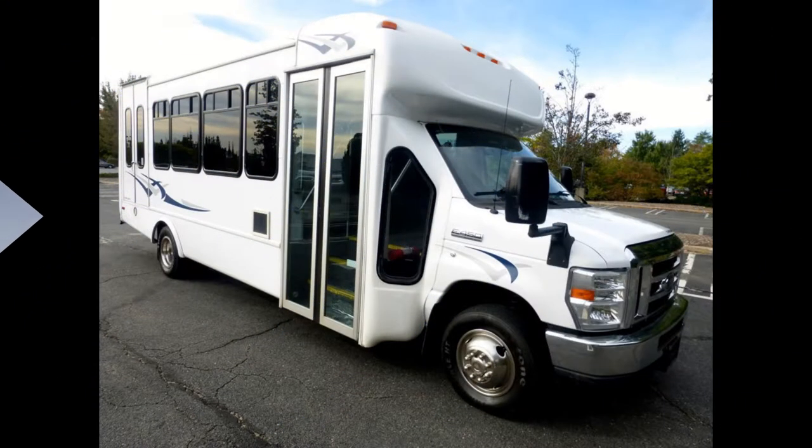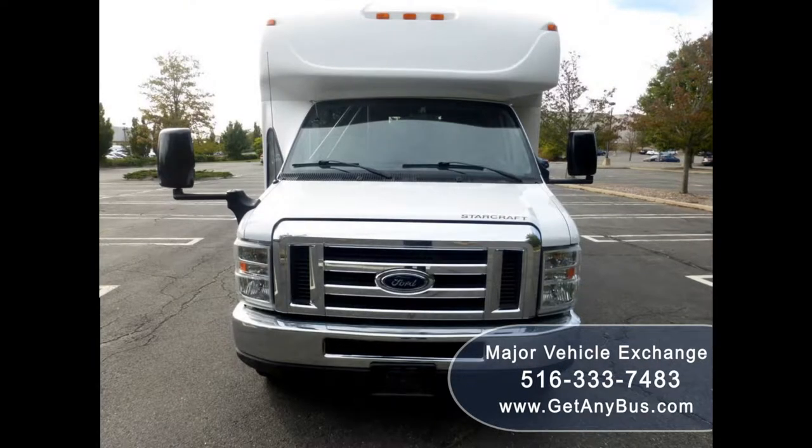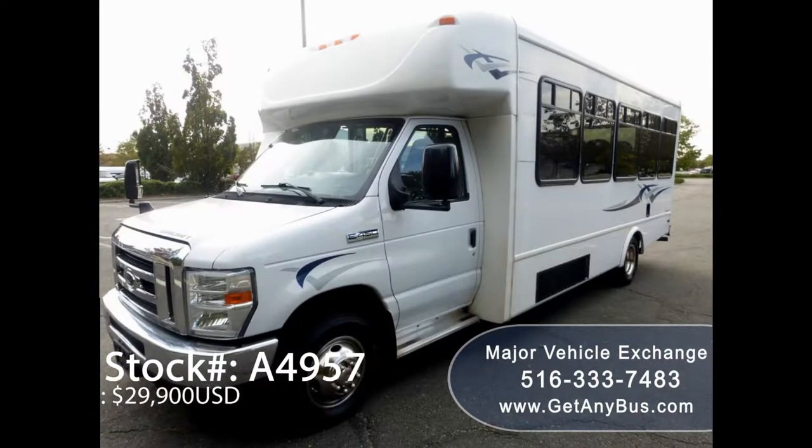Major Vehicle Exchange presents a 2013 Ford E450 21 Passenger Wheelchair Bus for sale, stock number A4957. Asking price: $29,900 US dollars.